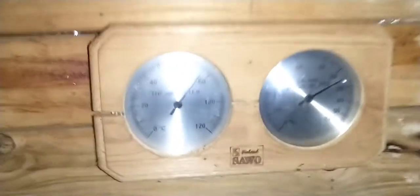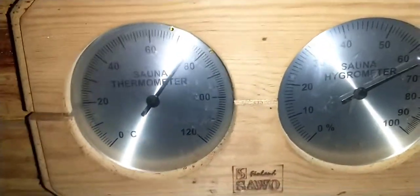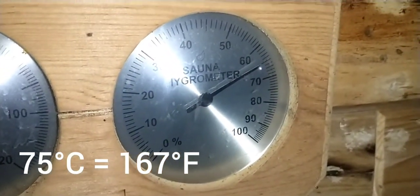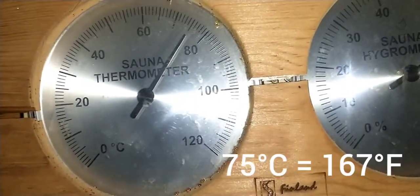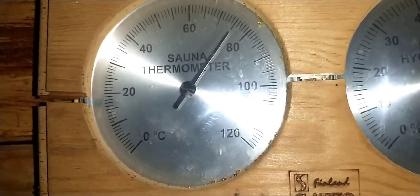The sauna is actually heated by the rocks down below. Underneath the rocks is an electric coil. Up on the wall is a thermometer and a hygrometer that measures relative humidity. The temperature inside is actually at 75 degrees Celsius with 65% relative humidity.